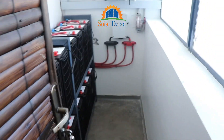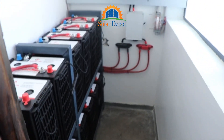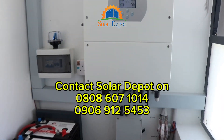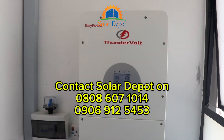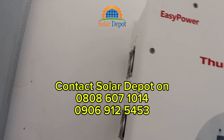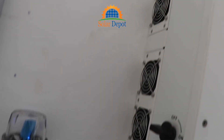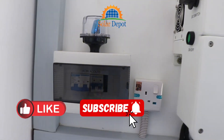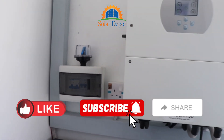If you are still totally relying on the national grid for your energy needs, this is your cue to go solar today. Contact Solar Depot Nigeria today and make the first step toward energy independence, with our expert installations and reliable products. If you found this video helpful, please leave a comment, like, subscribe to our channel and share. Thank you.